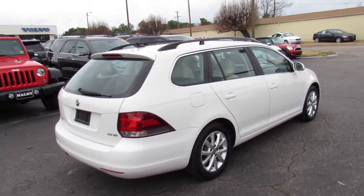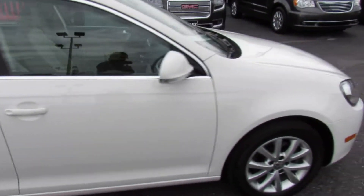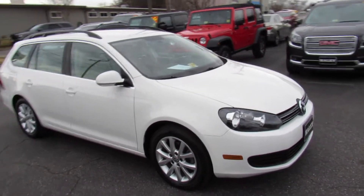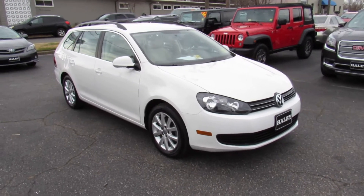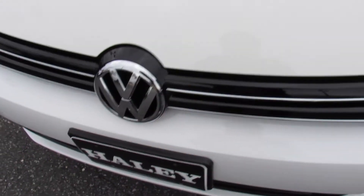Around the back you have dual exhaust tips and Jetta and 2.5 liter SC badges. On the passenger side you can see your fuel cap right there. Up front you have halogen headlights and a glossy black grille which looks great.